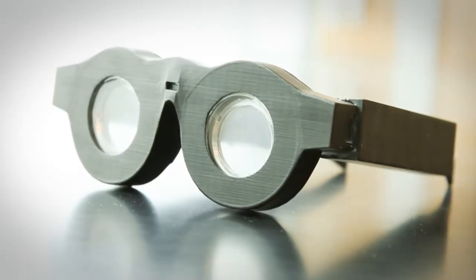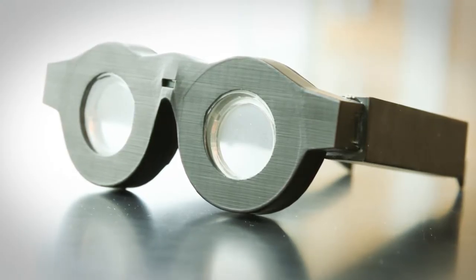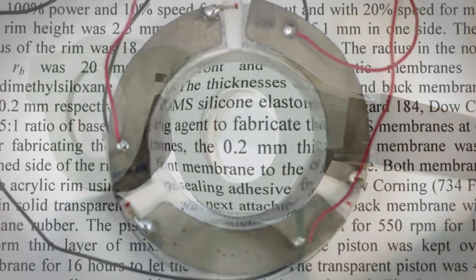The refocusing process can take as little as 14 milliseconds and could eventually eliminate the need for reading glasses or bifocals. In addition, the rechargeable battery could last for more than 24 hours per charge, and users could automatically input their prescription into a smartphone app that connects to the glasses.